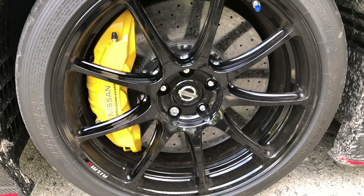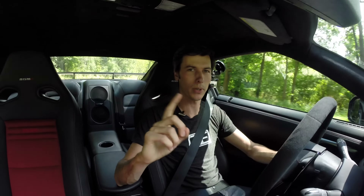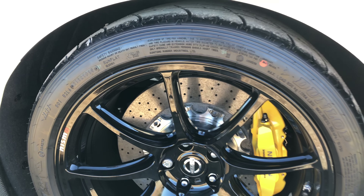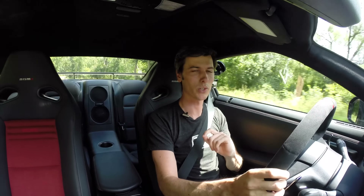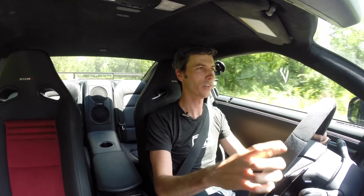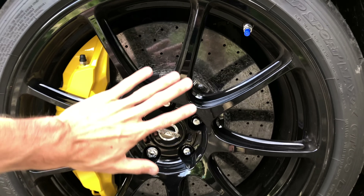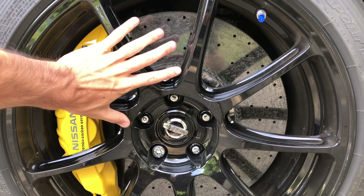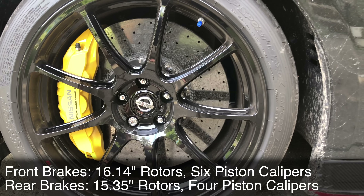Where else have they taken out weight? The combined weight reduction from the forged aluminum wheels — you might guess ten pounds, maybe five, maybe one — is actually 100 grams, about a fifth of a pound. Great tires on them though. As far as the brakes, there is real weight savings: it comes standard with massive carbon ceramic brakes, saving both rotational inertia and unsprung mass.